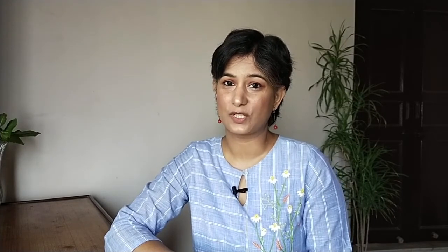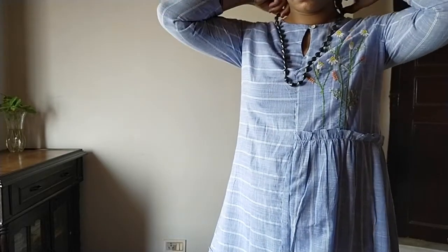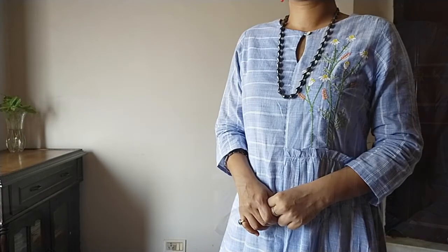One bonus tip: a long statement neckpiece can do wonders and make your dress stand out. The one I have is in silver. You can go heavier than this if the dress you're wearing is in a solid color or very simple.